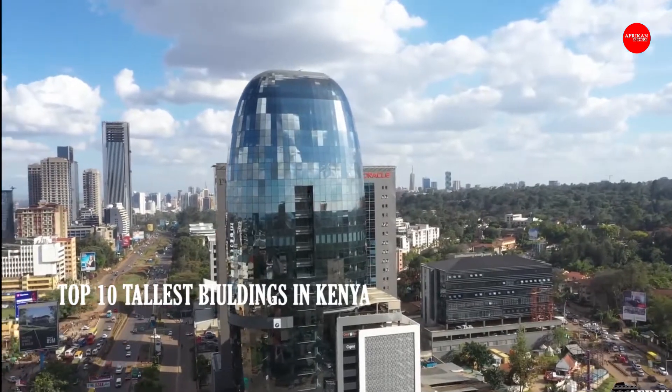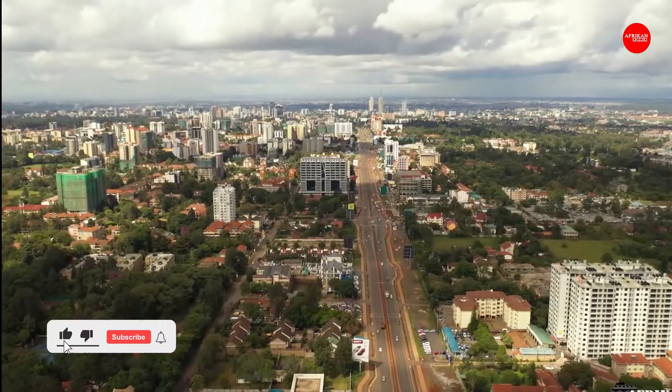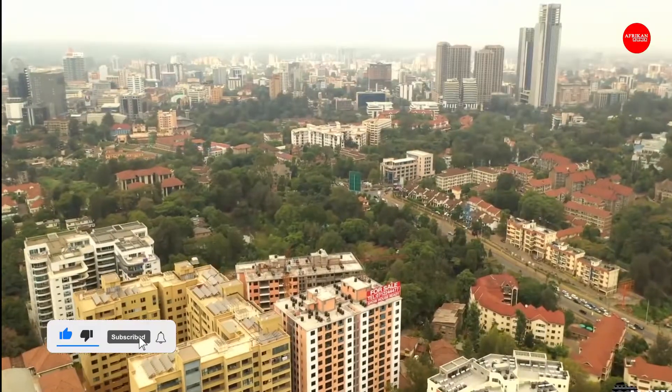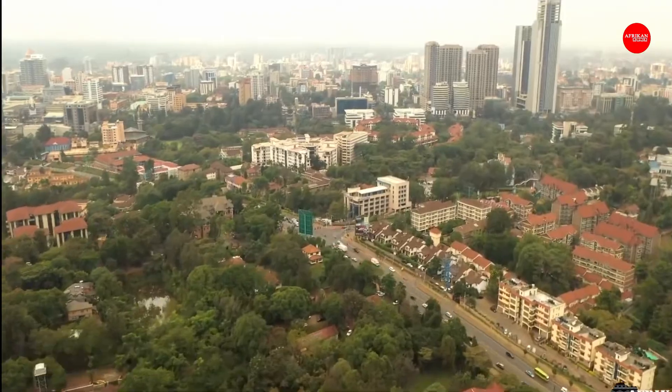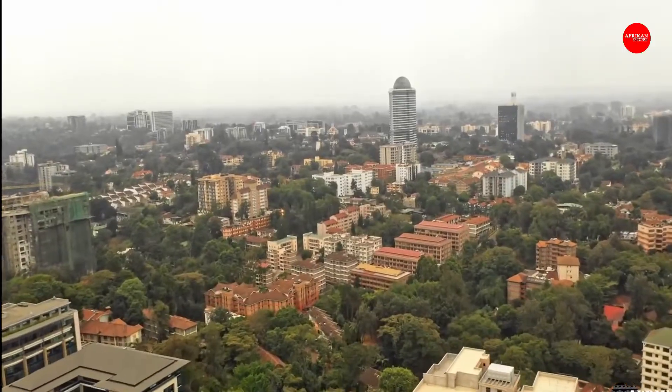In this video, we take a look at the top 10 tallest buildings in Kenya. The growth of cities around the world has increased at a very vertical pace in recent years, thanks to the marvel of modern architecture that is continually evolving over time. Buildings continue to rise bigger and higher.